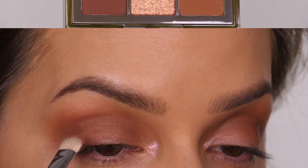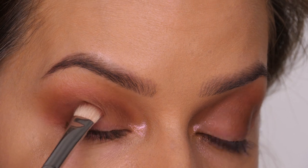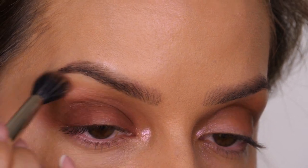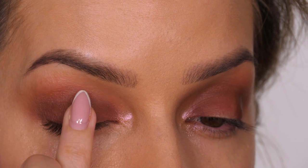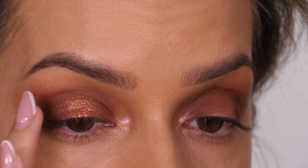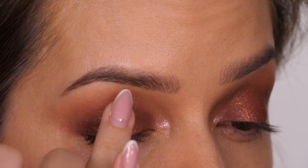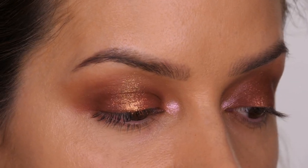Going back in with my MAC blending brush and buffing over it until it becomes completely seamless. Going into the warmest brown in the palette using a flat shader brush, pressing it onto the mobile lid on top of the khaki green and tapping down towards the lashes, leaving the very centre empty for shimmer. My favourite in the palette is a metallic copper — I use my finger rather than a brush because it picks up and places the eyeshadow better. This goes in the very centre and extended past the crease towards the eyebrow bone — when it catches the light it makes the lid look a lot longer, a good tip for small eyes.